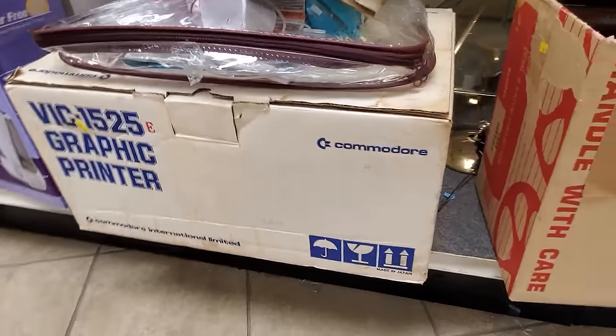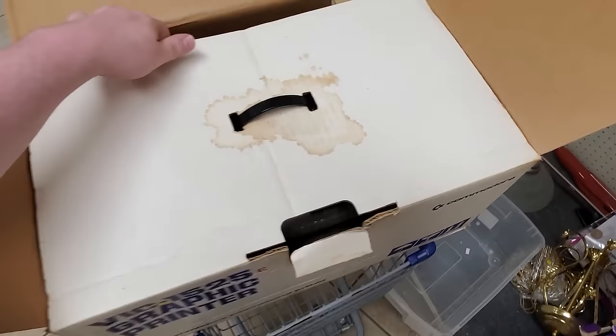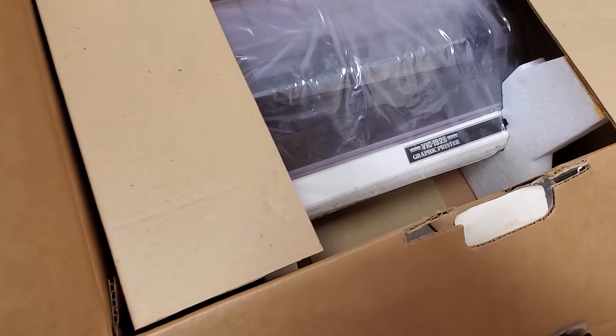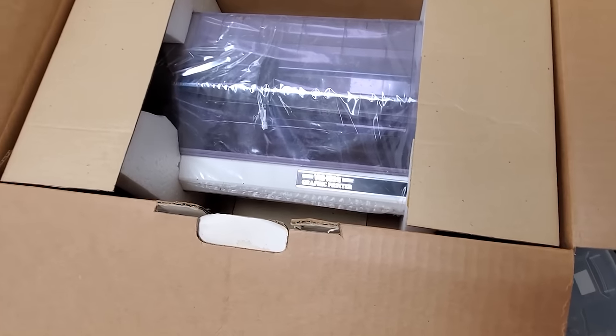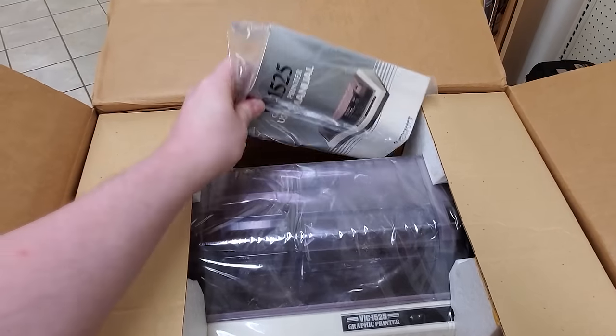I'm going to buy this really quickly though. Check this out — we've got a VIC-1525 graphic printer here by Commodore. The box is a little nasty in parts, but $20 and it is brand new old stock inside there. Everything is still taped up, sealed — the manual, the cables, the printer itself. It's all there. Yeah, I'm totally grabbing this.